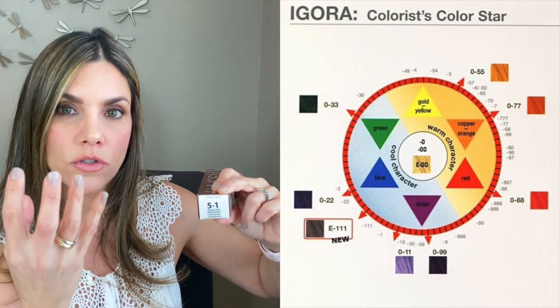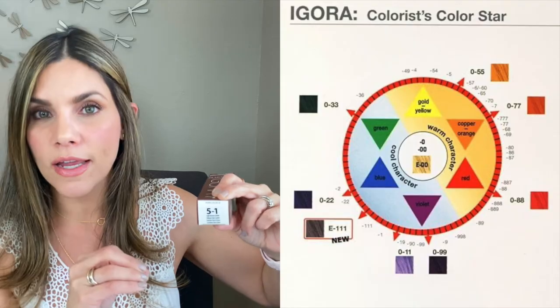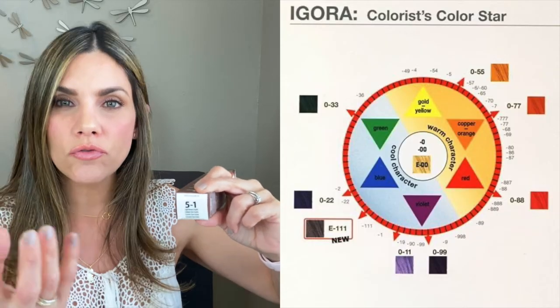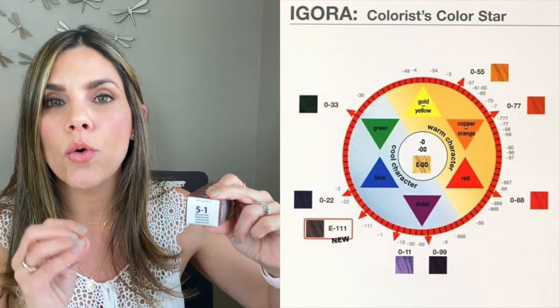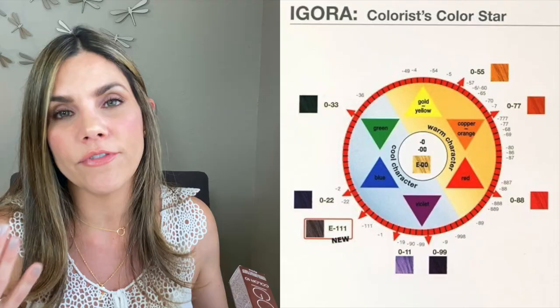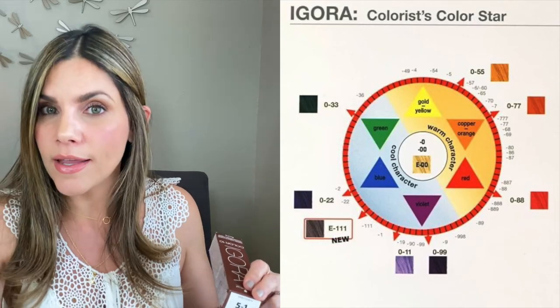Going back to the tube: the number after the hyphen tells you the color direction. For example, five-zero is natural, five-one is ash, five-two is smoky, five-three is matte or green-based, five-four is beige. Numbers one through four after the hyphen are cool-tone based — they'll cancel out brassiness. Once you get to five and above, like five-six which is an auburn chocolatey color, you're not canceling brassiness — you're emphasizing warmth. The closer that secondary number is to the hyphen, the more intense the tone; the further away, the more of a subtle reflect.